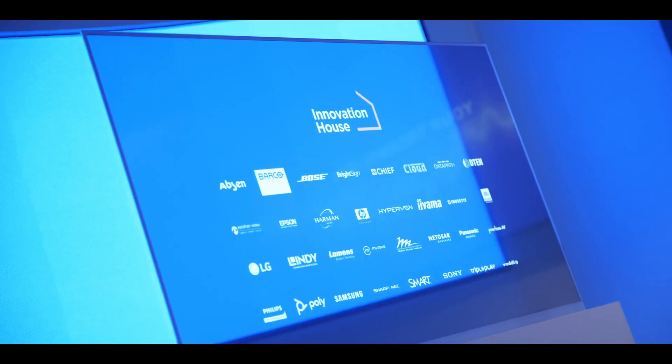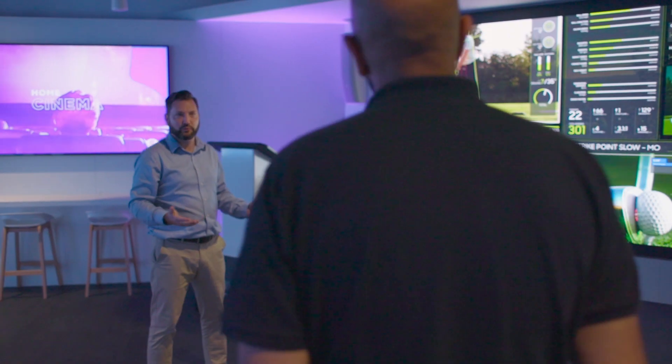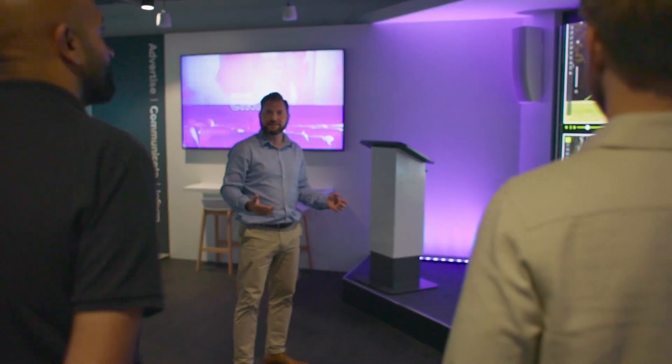The extra that you get from being in the Innovation House Experience Centre and talking to R&D specialists is that you actually get down to granular levels of detail on the technology, and there's no other place like this in the UK for seeing Samsung LED display.